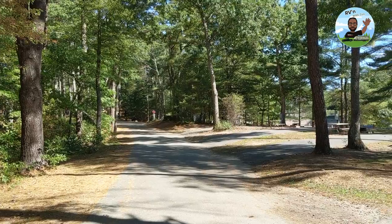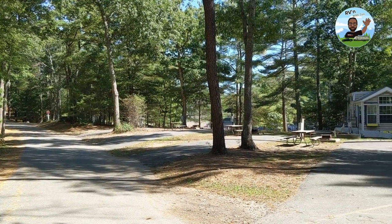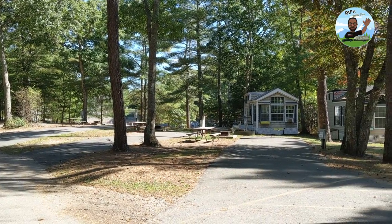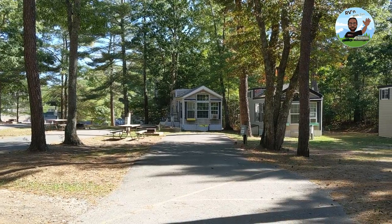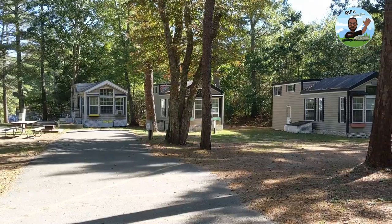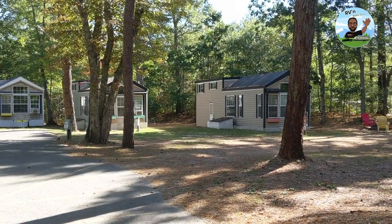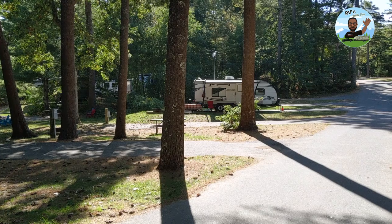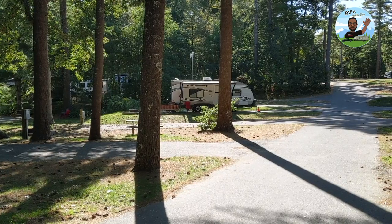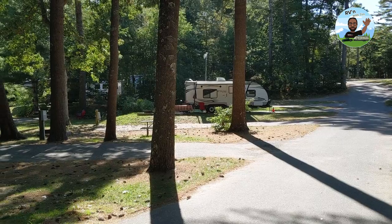Now let me show you some of the cabins — they have all different shapes, sizes, and designs. There are plenty of cabins, which is great for those of you who don't have an RV. Further up the drive you can see our black Easy Camper right there.